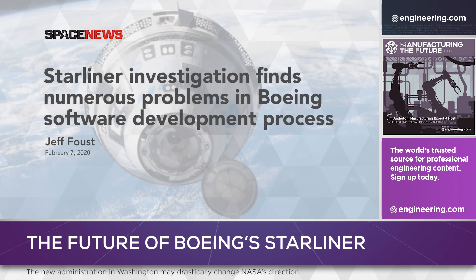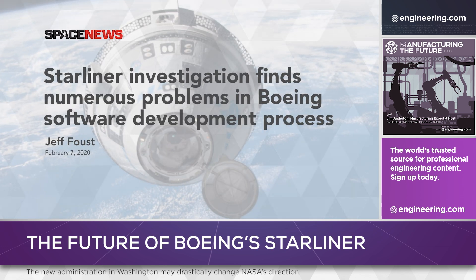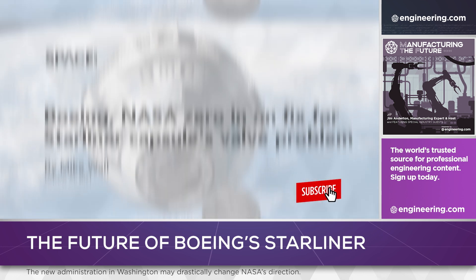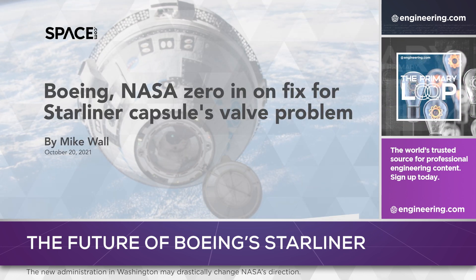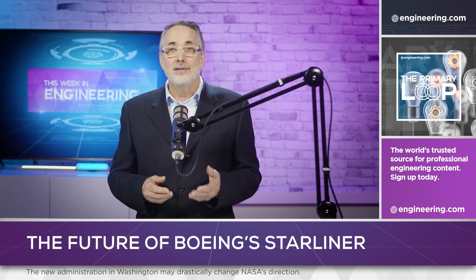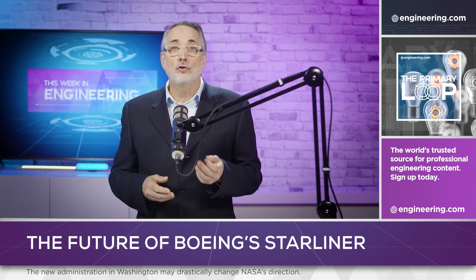A software issue during an uncrewed test flight in December 2019 resulted in an incorrect orbital insertion burn. Testing in 2021 revealed erratic thruster firing and obstruction in critical valves in the spacecraft's service module. Problems in assembly, testing, and integration have also pushed back the spacecraft's timeline.